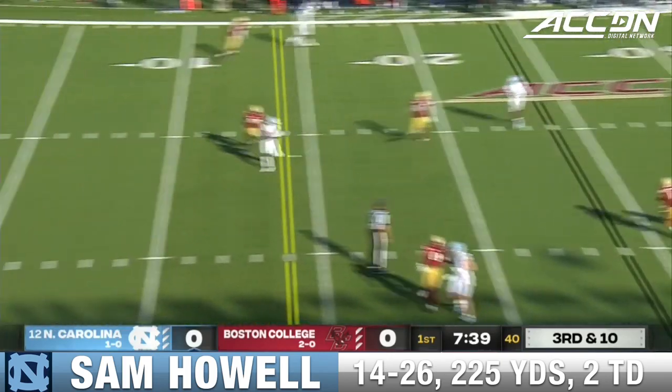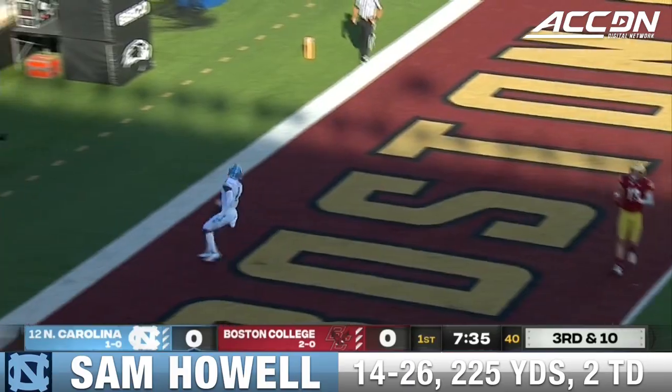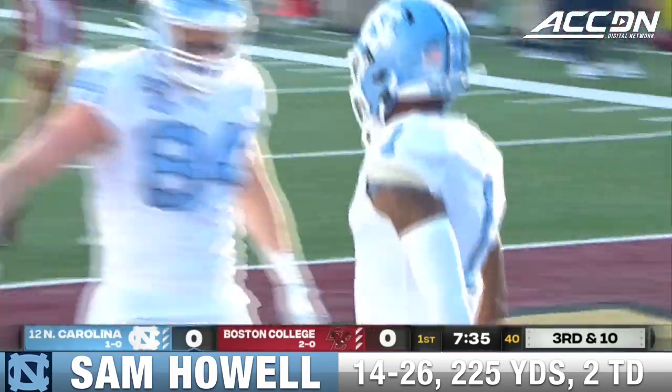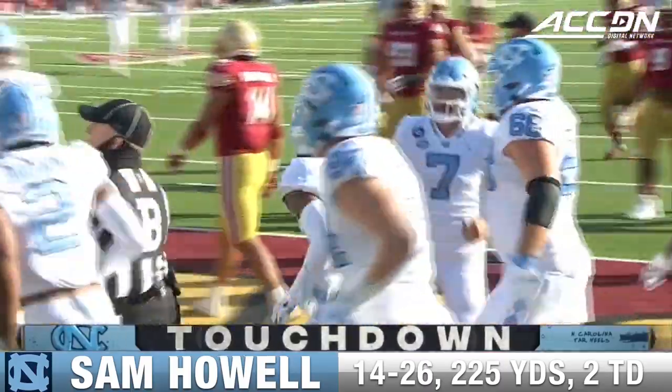Howell with plenty of time and he gets it complete — and into the endzone goes Brown. Chaffrey Brown, the younger brother of De'Ami, with the touchdown for the Heels.